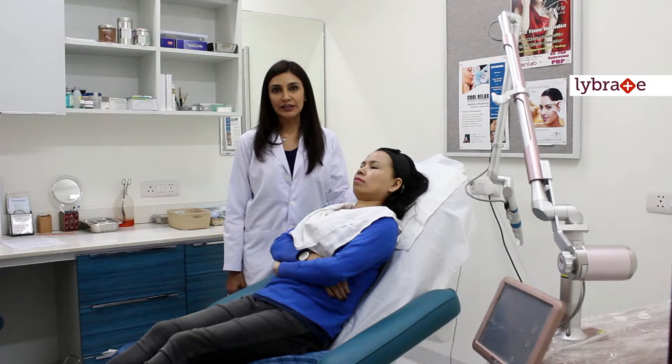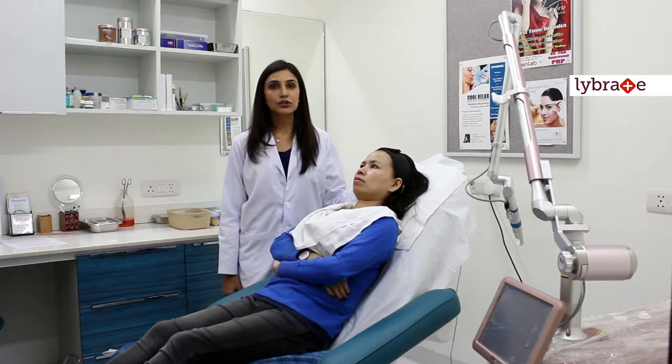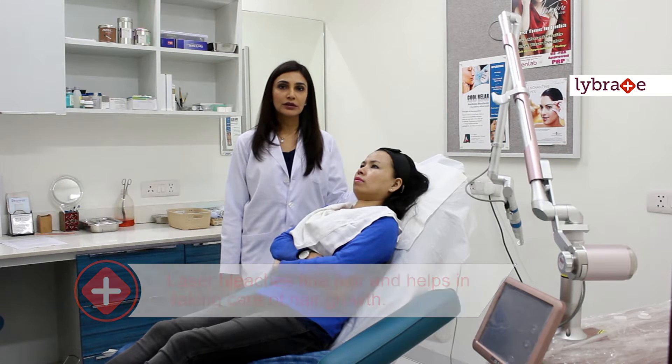It is also used to treat tattoos and it also has a mode in which collagen can be tightened, thus helping to improve the pores and the scars. This laser also bleaches fine hair and therefore helps in taking care of hair growth.